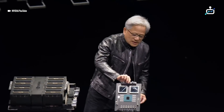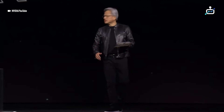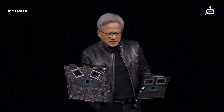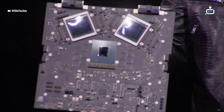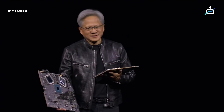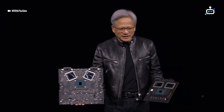The second system type looks like this. This is a prototype board — a fully functioning board. This right here is, I don't know, $10 billion. The second one's five. It gets cheaper after that, so any customers in the audience, it's okay. But this one's quite expensive. This is the bring-up board.